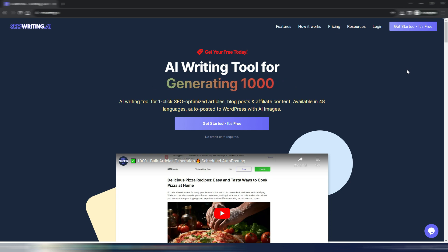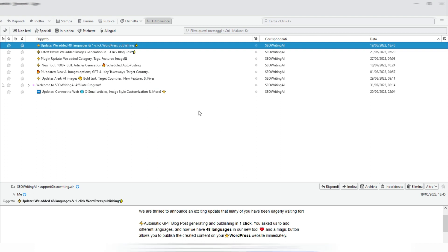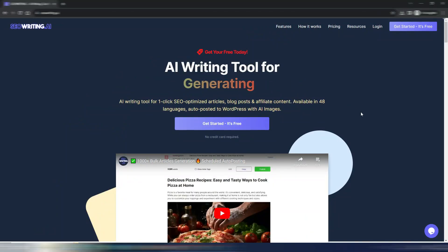I'm not new to this tool. As you can see in my emails, I was already subscribed to SEO Writing AI on May 19th, 2023. It was interesting but quite basic back then. Week after week it has become really good, and this is why I want to show it to you and even give you a special discount.